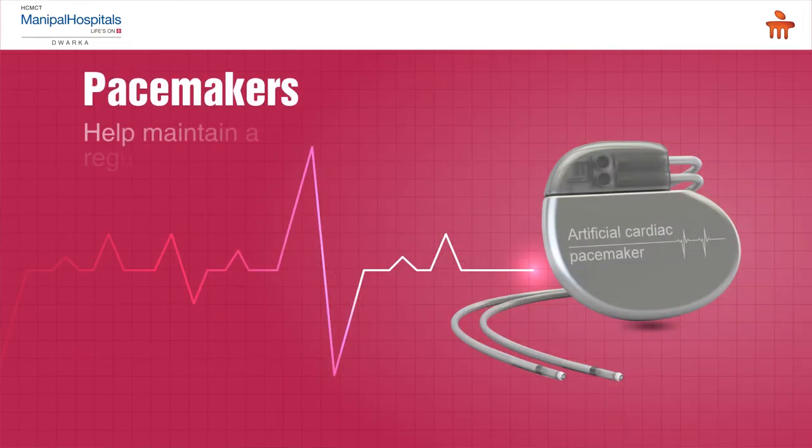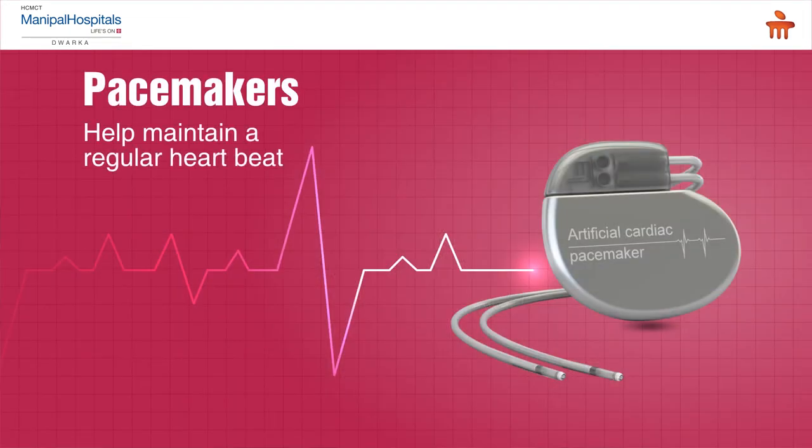Pacemakers are, by and large, small devices which are put into the body and they take care of the heart rate, preventing it from coming below a certain degree. So if the heart becomes slow, pacemakers are there to back up the pulse by giving an electric impulse into the heart, not allowing the heart rate to drop below a certain degree — usually 50 or 60 beats per minute. However, it can do nothing in case a patient's heartbeats go high and become life threatening.